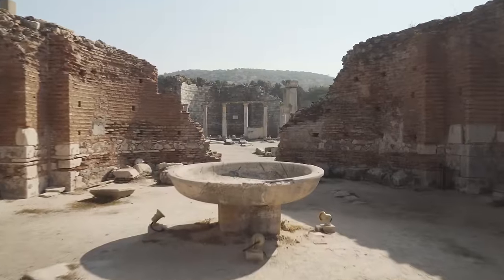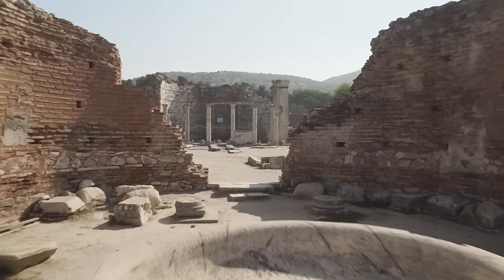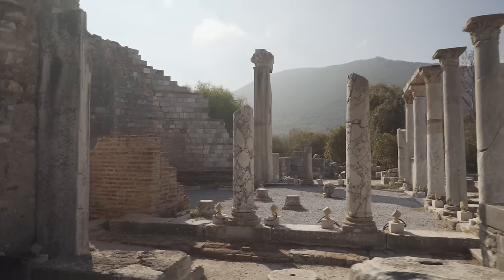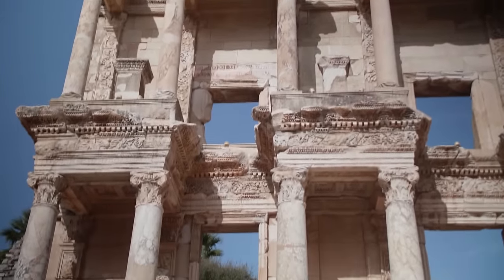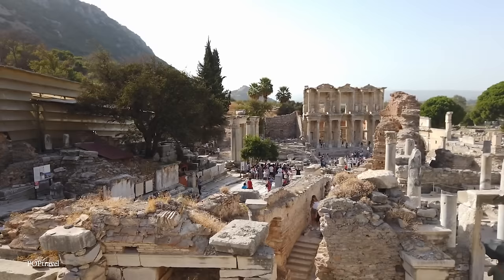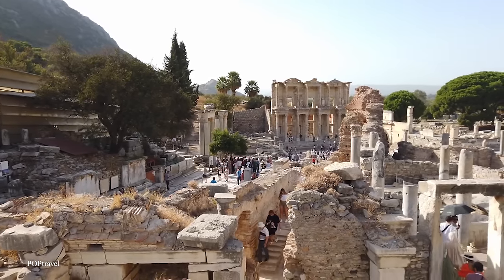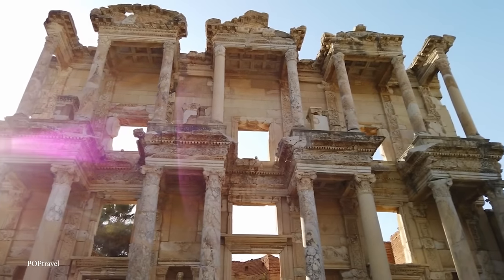The ruins of Ephesus, which have been carefully excavated and partially restored, offer a glimpse into the city's rich past, with streets, temples, theaters, and libraries showing its former greatness. One of the most impressive structures is the Library of Celsus, built in 117 AD to serve as a mausoleum for Gaius Julius Celsus Polemaeanus, the Roman governor of Asia Minor, and to store thousands of scrolls. The library's facade, reconstructed from thousands of fragments, is a great example of the skill of Roman engineers and the importance of ornamentation in their designs.